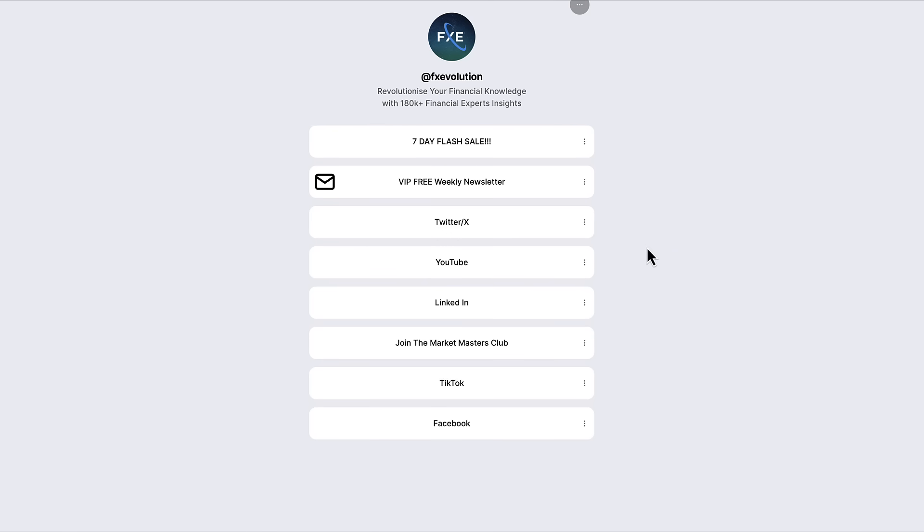If you enjoyed today's video and want to find out more about what we do, check out the links in the description down below. Make sure to follow us also on X to get all the latest updates. And if you're interested in finding out more about replication and the way we do things, check out our seven-day flash sale. Bye for now — catch you in the next one.